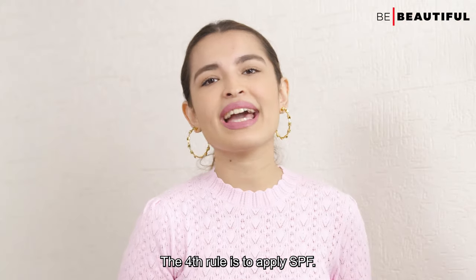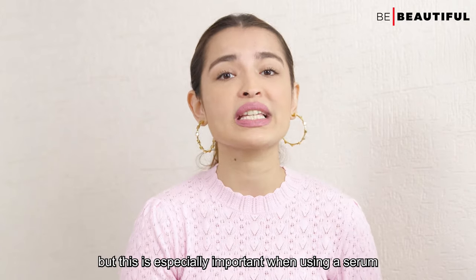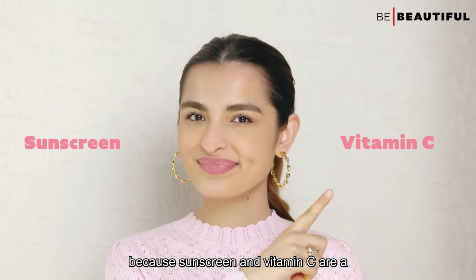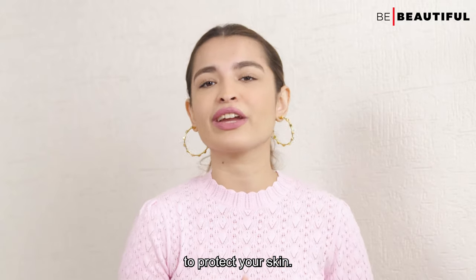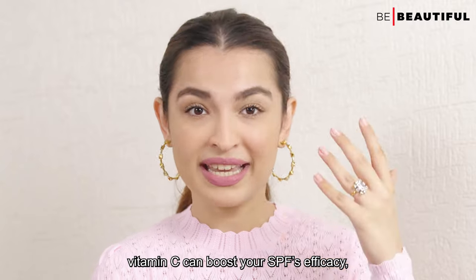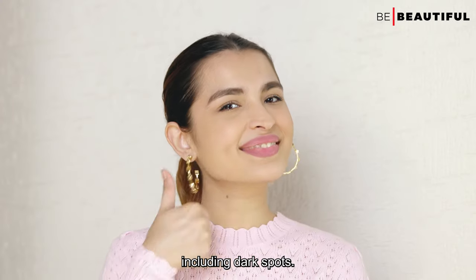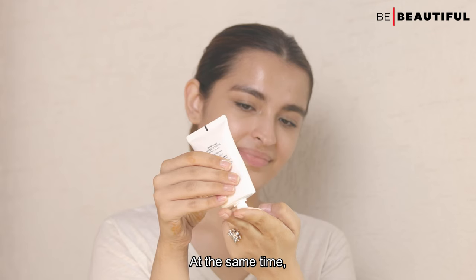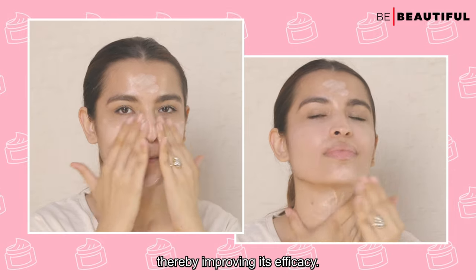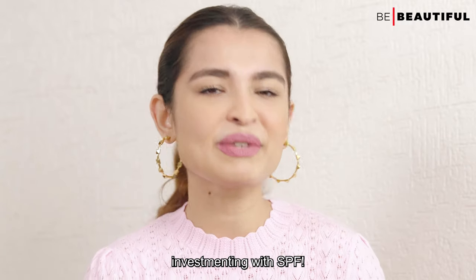The fourth rule is to apply SPF. This is true in any skincare routine but is especially important when using a serum with vitamin C, because sunscreen and vitamin C are a dynamic duo that work together to protect your skin. Vitamin C can boost your SPF's efficacy, making you less likely to experience signs of premature aging, including dark spots. At the same time, sunscreen helps prevent your vitamin C from oxidizing on your skin, thereby improving its efficacy. Bottom line: always protect your vitamin C investment with SPF.